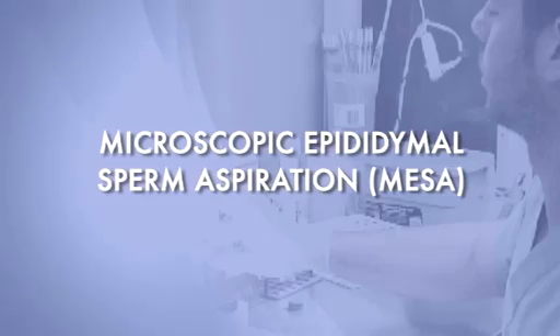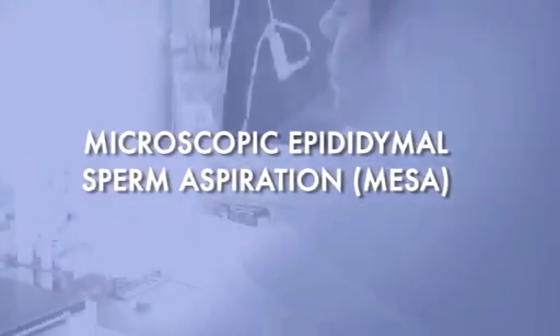There's a major traffic jam of sperm in the epididymal tube at the back of the testicle, and so we can go after sperm a couple of different ways. One is to go to the epididymis and get high numbers and high quality of sperm. That procedure is called microscopic epididymal sperm aspiration. The quality is so good that we can freeze it.